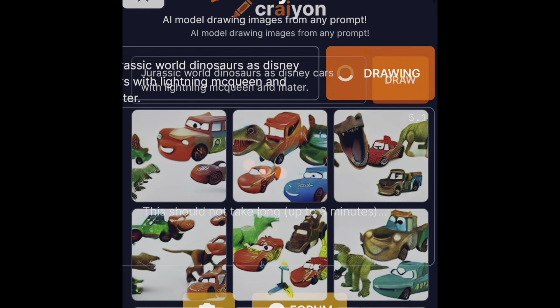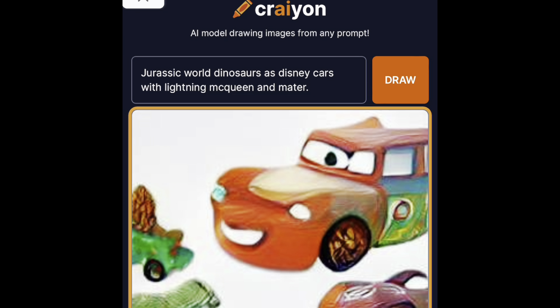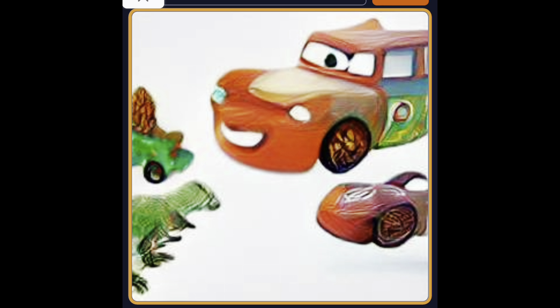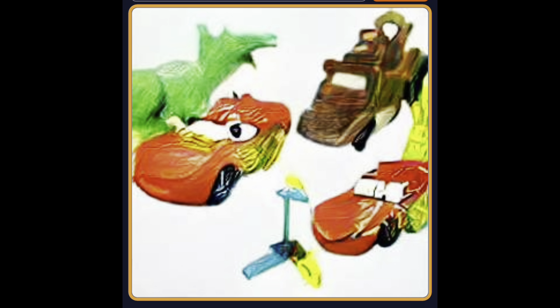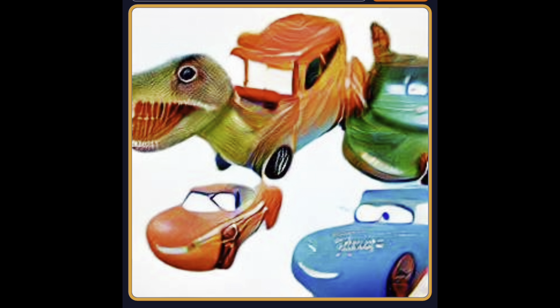And this is what I got. Kind of weird. You can see some dinos there — kind of like cursed dinos.